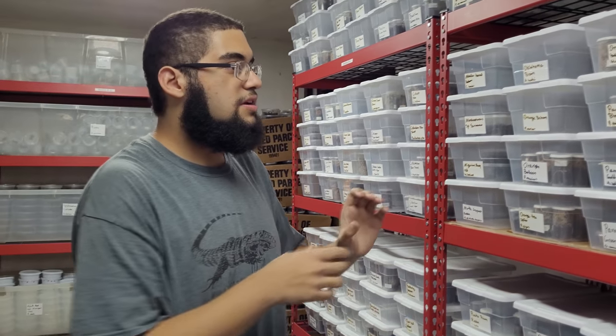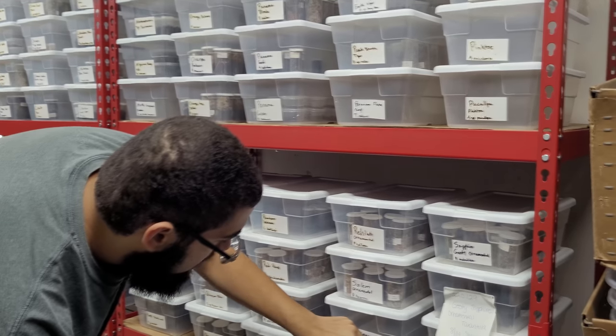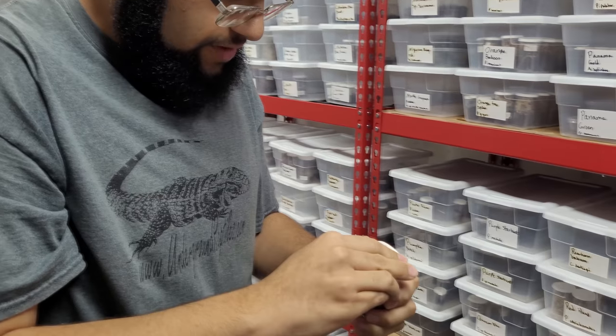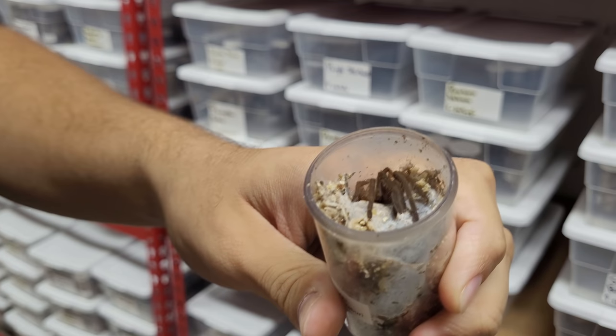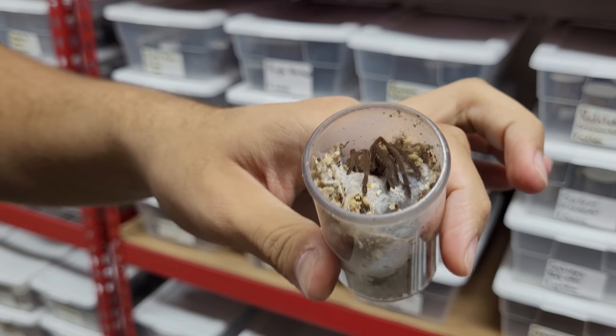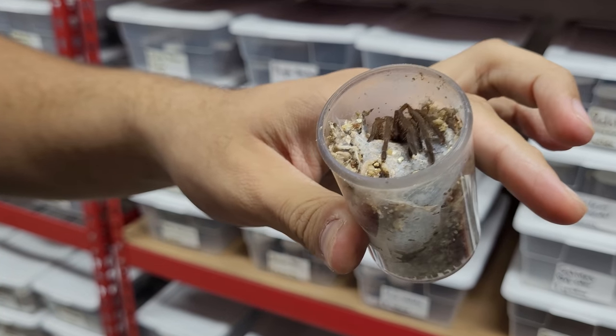Another cool species I want to show you, a little bit more on the uncommon side, is the Sairaburi earth tiger — a relatively new species in the hobby right now. They don't look like much when small, but when they grow older they get up to eight inches plus with a deep purple-violet color that covers their entire body.